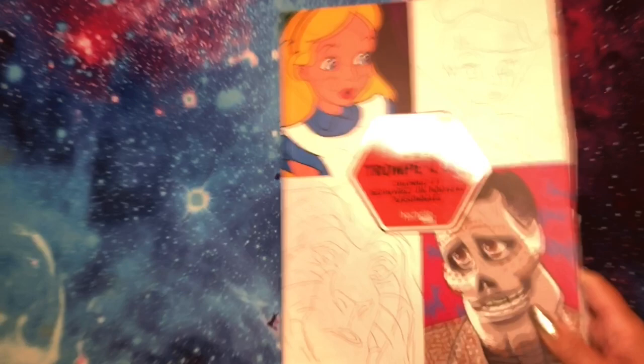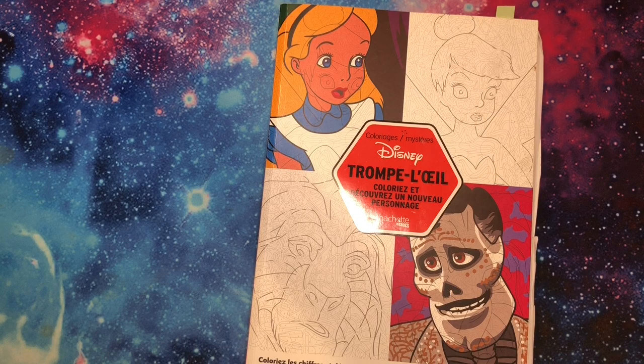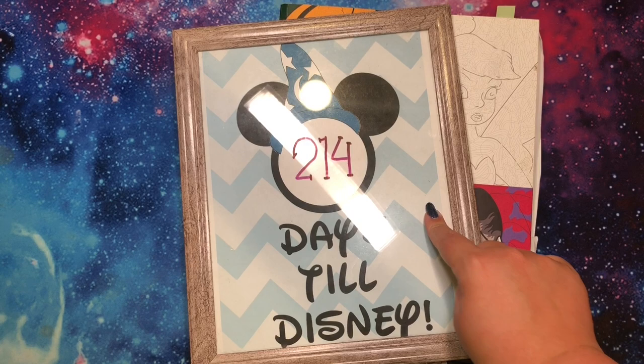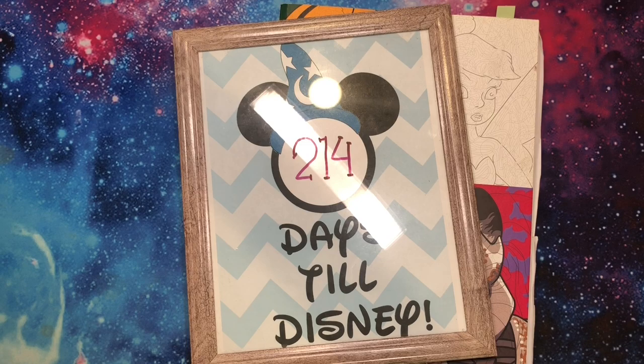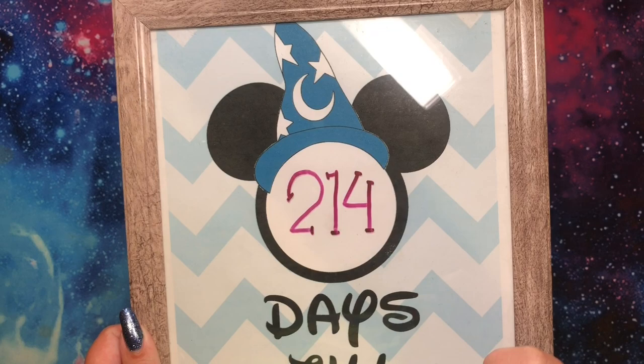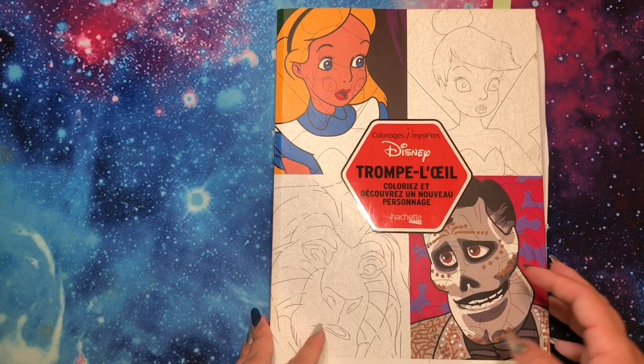Next is my only other Disney page of the month, which I plan on changing because I booked my Disney trip! I'm going at the end of January 2022 — 214 days till Disney. I printed this countdown printable; I picked the purple version and my printer is apparently low on ink, but it doesn't look streaky at all. I just use a wet erase marker on the glass directly to change the number each day.